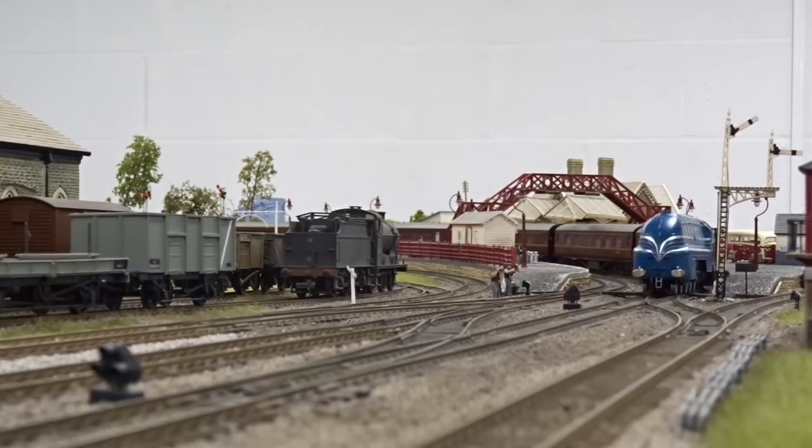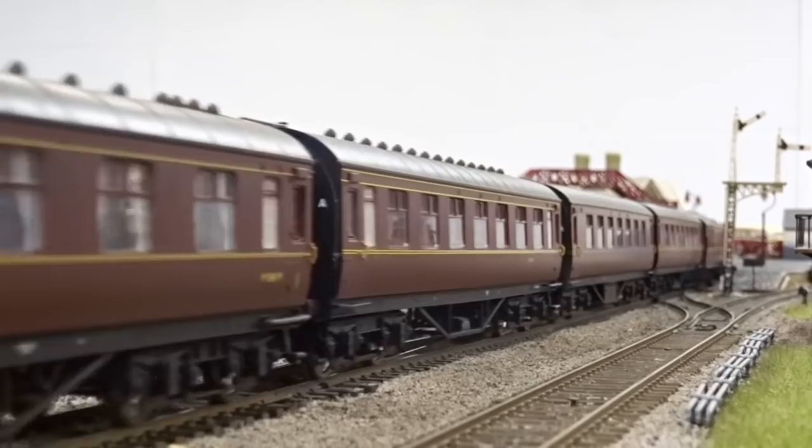The impressive specification incorporates an 8-pin DCC decoder socket, sufficient space for a digital sound speaker, and optional replacement full-size pony truck wheels.